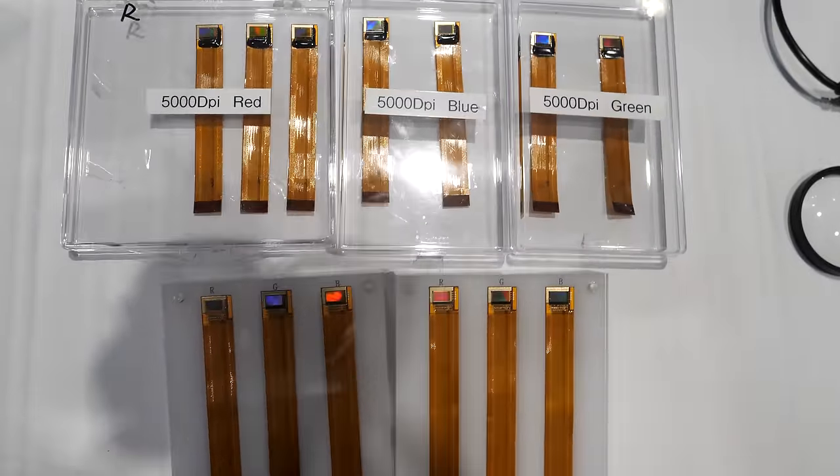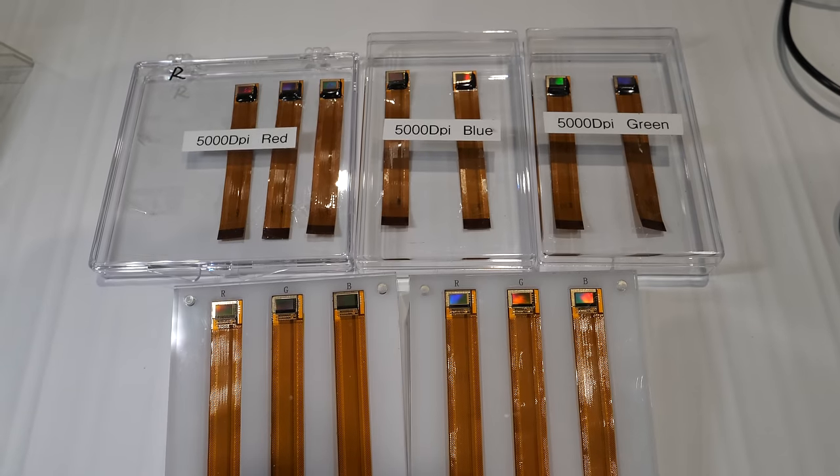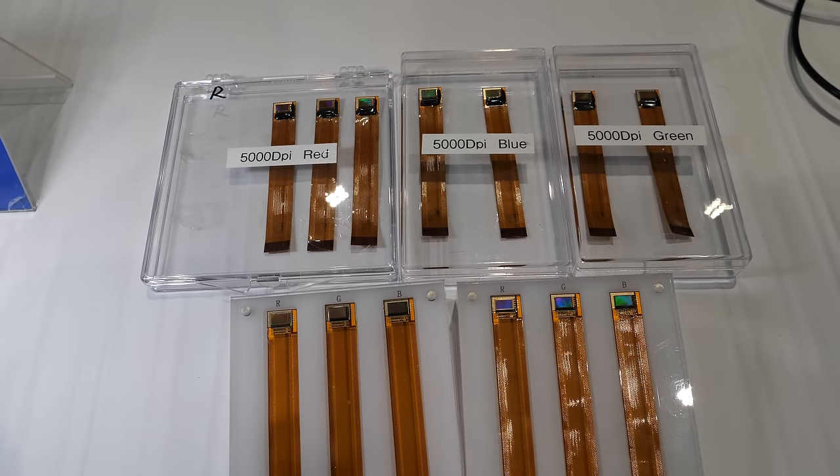Everything is semiconductor — no quantum dots, no liquid crystal, no organic LEDs. We believe we're the top micro-LED company. We demonstrate very high DPI, small pitch, and extremely high brightness. Our 5,000 DPI, 5-micron pitch panels come in separate RGB panels and are available off the shelf. We sell to many AR customers and developers, though we can't disclose their names.